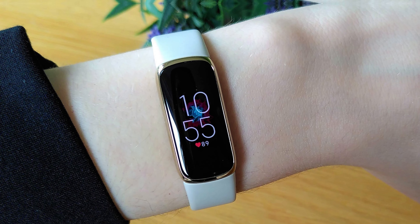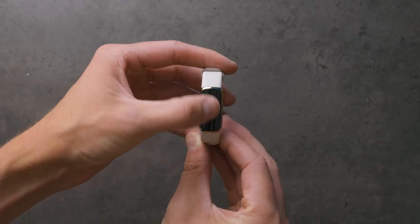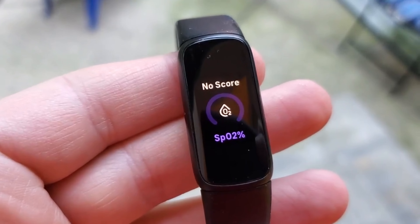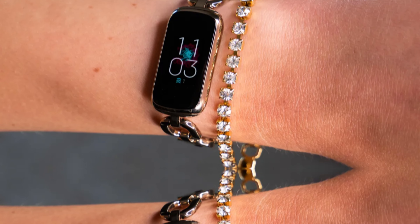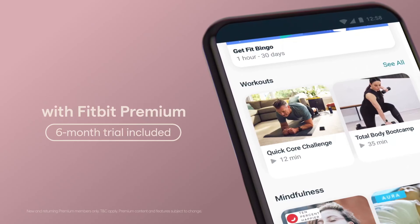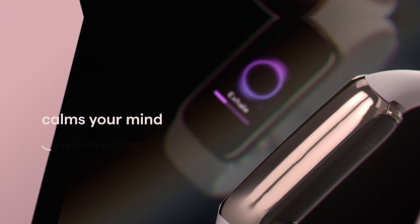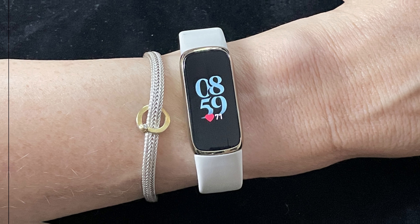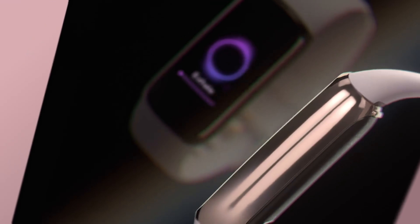Number one: the Fitbit Luxe. The Fitbit Luxe has won the title of best fitness tracker for good reason. Its stylish design and robust health monitoring tools make it stand out — from heart rate and sleep monitoring to tracking daily activities and workouts. The heart rate monitor rivals even pricier running watches, impressive accuracy in a sleek package. Data appears on a super sharp color AMOLED display. Fitbit has nailed the Luxe's appearance, with a stainless steel case and buckle paired with either a soft silicone band or a luxurious gold-toned bracelet.